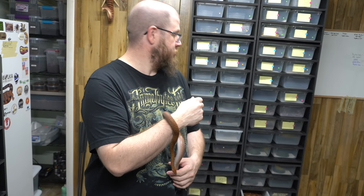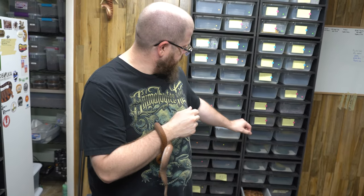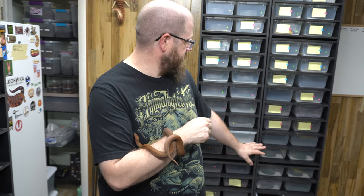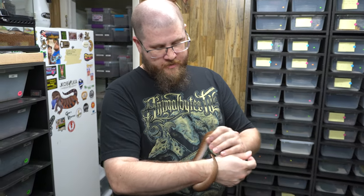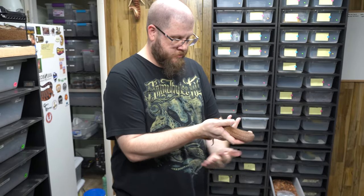Eventually they'll start getting the hint that that's food and you'll be able to drop it in there and they'll eat it on their own. That's the stage these guys are at now — basically just take a part of a mouse leg, drop it in there, and next day it's gone. But they're very shy at this size. Obviously they're super small and everything's trying to eat them. Once they get some size, they kind of lose that shyness and they will then start striking at prey that you dangle on tongs, but for a little bit there's a learning curve for them.